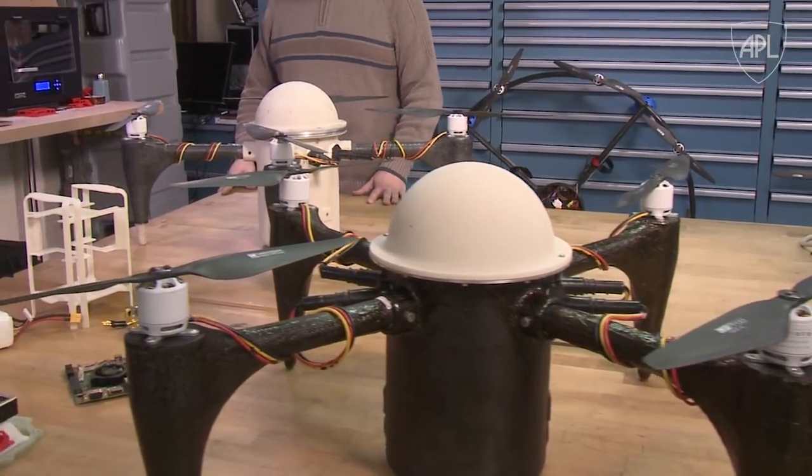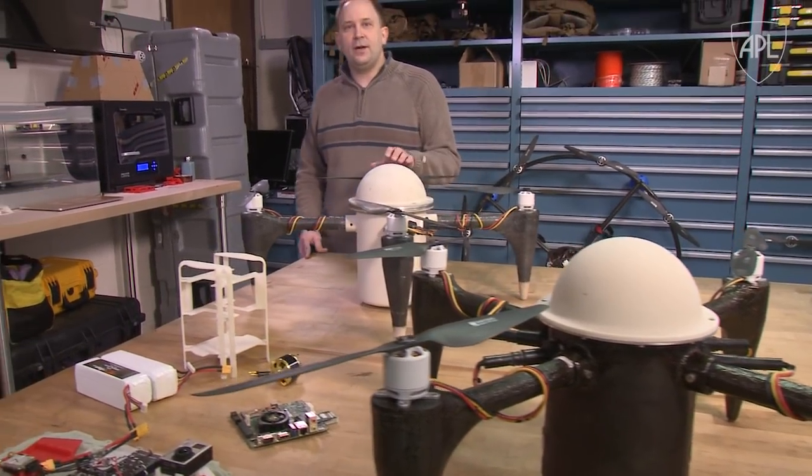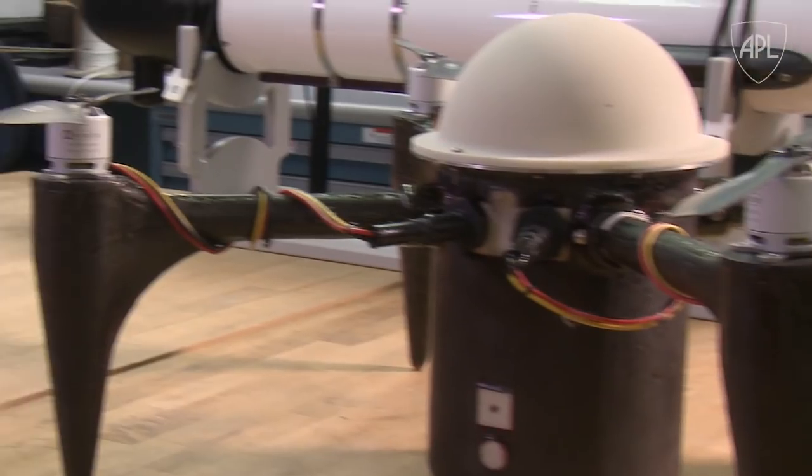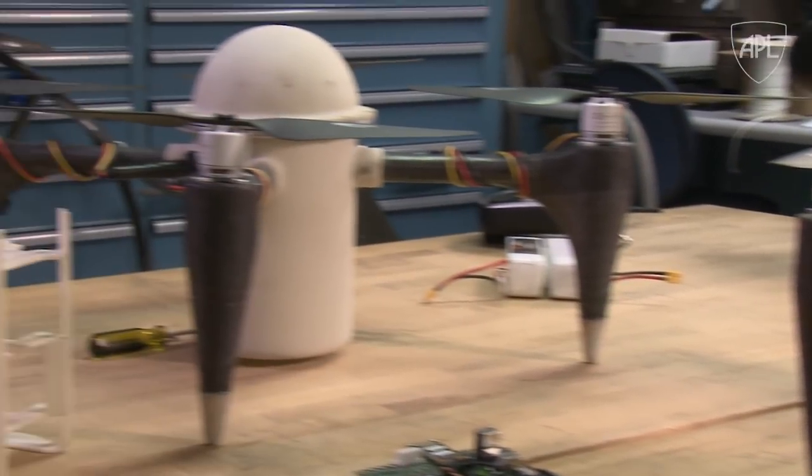APL engineers have long worked on both Navy submarine systems and autonomous unmanned vehicles. In response to sponsor challenges, we were inspired to develop a vehicle that would operate both underwater and in the air. The result is a submersible UAV that can be launched from an unmanned underwater vehicle.